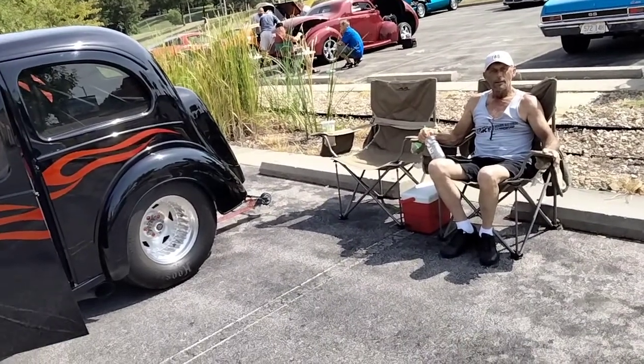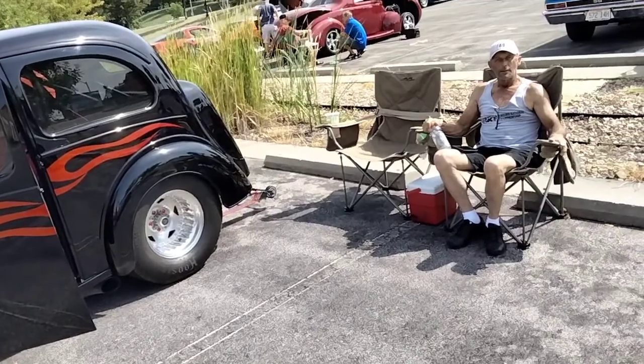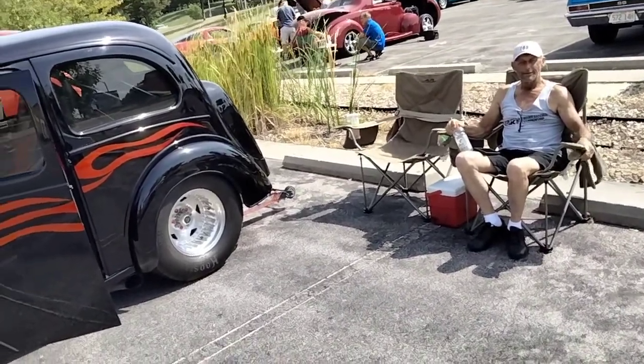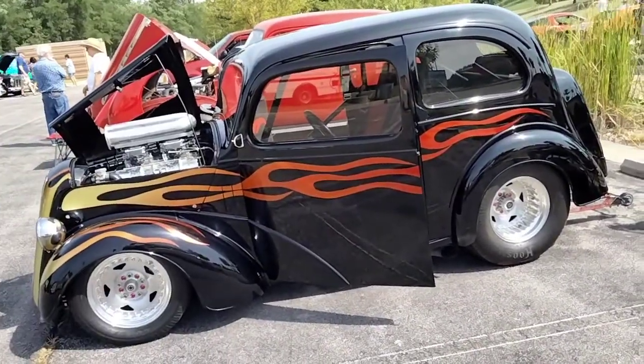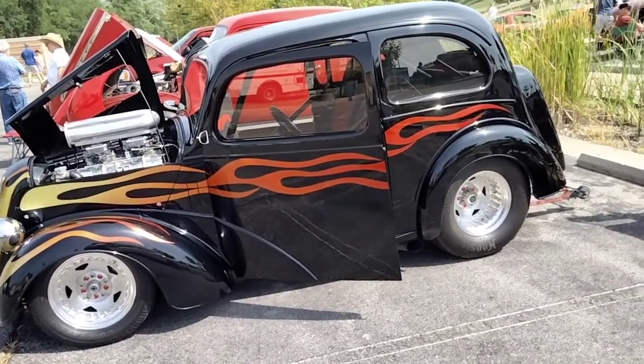Hey everybody, John Lach here, coolcarsusa.wordpress.com. I'm here with Mark McGuire — not the baseball player — at the car show at the Salvation Army at 5360 North Oak Traffic Way, here on Saturday, August 6, 2022.